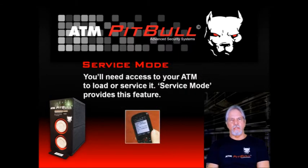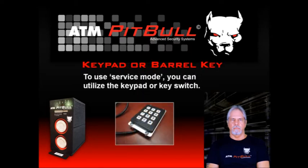There will be times when you need to get into your ATM to load cash or perform service. Since there is no off switch for the ATM Pit Bull, service mode is provided. You will still get text messages letting you know what's happening with your ATM, but the sirens will not be activated. You can get into service mode by using a keypad and a six-digit code, or you can use the key switch with a barrel key. You can also start service mode remotely using a cell phone and the ESM command.